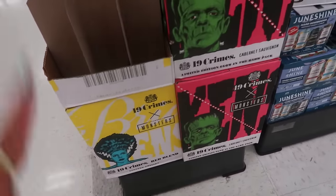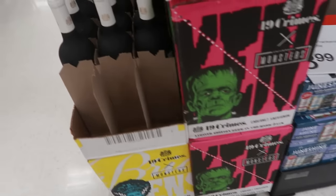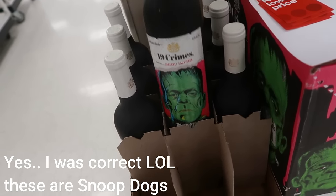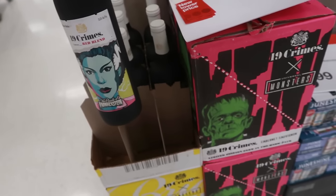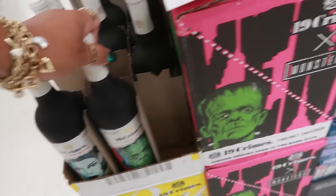I was trying to see what these are — 19 Crimes Universal Monsters wine. I feel like that's Snoop Dogg's brand or someone's. There's Frankenstein Cabernet Sauvignon — I like the little pictures on the bottles. No price at first but they were $8.99.